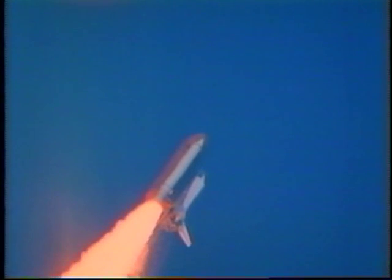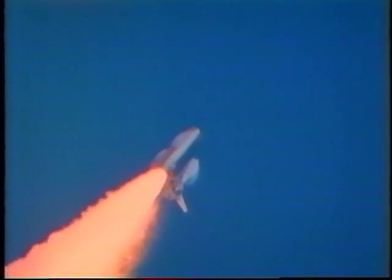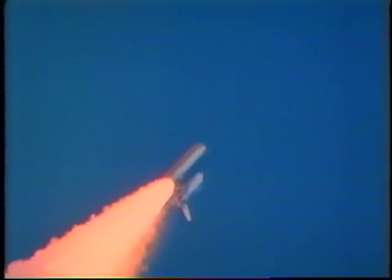Not too far into the flight, the main engines throttle back as you reach maximum dynamic pressure. There are some very good shots here of the waves created by the speed and the maximum dynamic pressure as we went through the area of max Q.